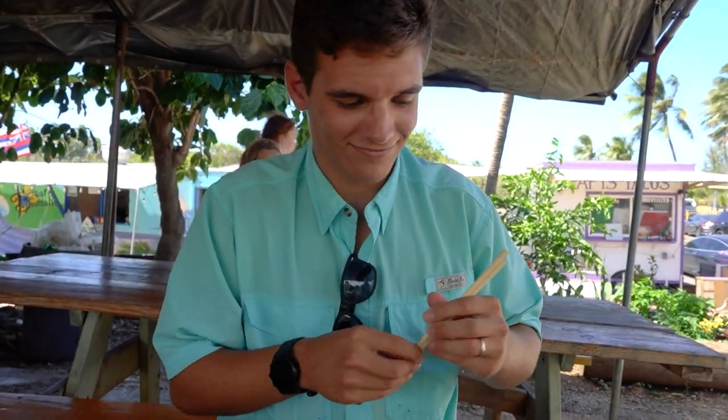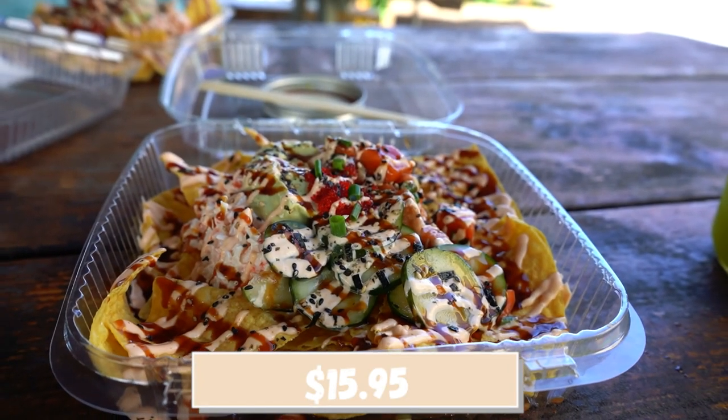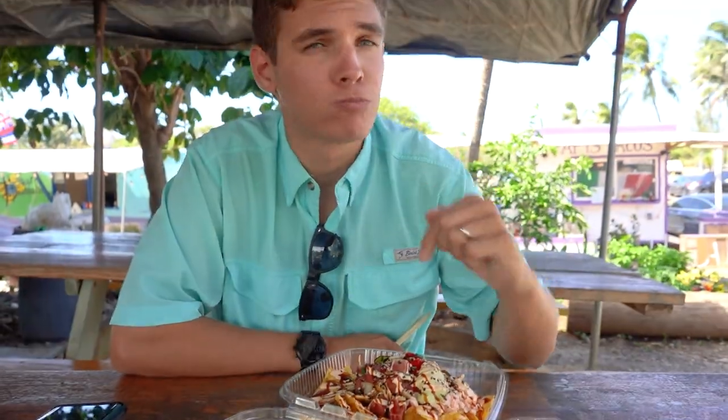Ready to dig in? It's super Tsunami style — it comes with crab, it's spicy, which I love. So good. Sam approved.